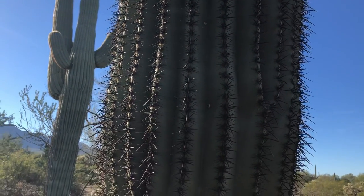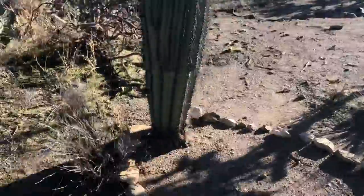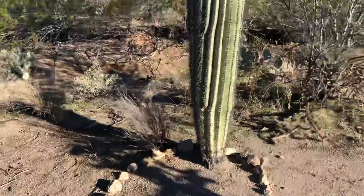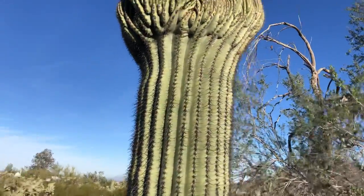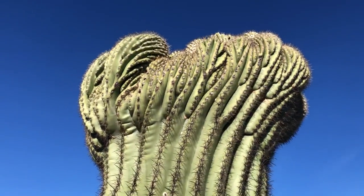It's a good-looking saguaro — I'm guessing it's about 12 to 15 feet tall. You can see someone put a little horseshoe on it for good luck, because it's rare to find a crested saguaro. It's too bad it doesn't have any arms, but maybe someday, one of these decades.